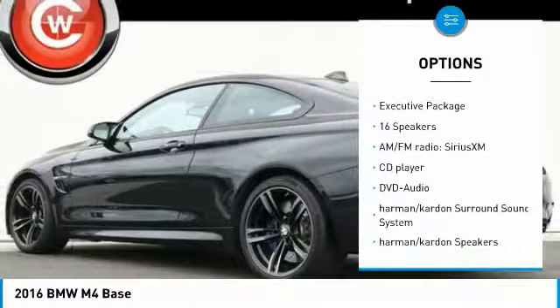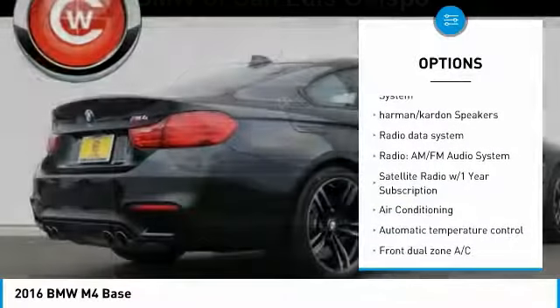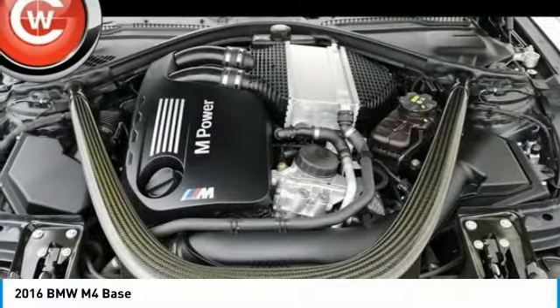Power passenger seat. Traction control. Navigation system. Leather wrapped steering wheel. Dual airbags. Air conditioning. Power steering. Four-wheel disc brakes.